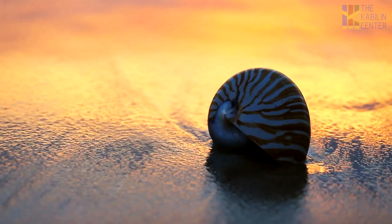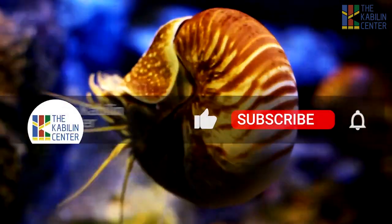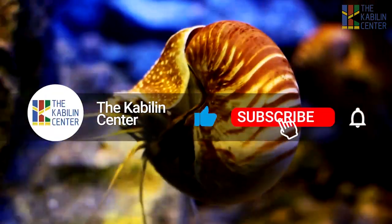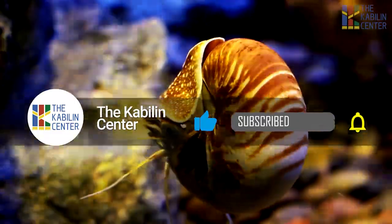Today, we will be looking at some fascinating facts about the lagang. But before we get started, make sure to subscribe to the Kabilin Center channel — it will help us create more content for you.